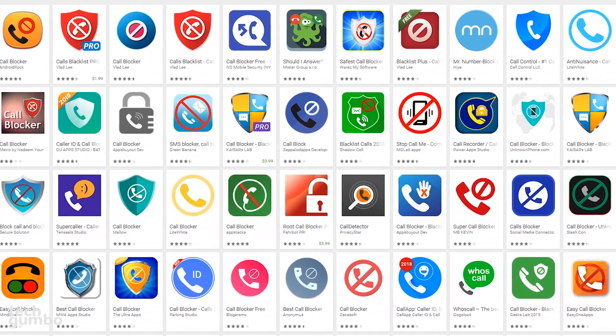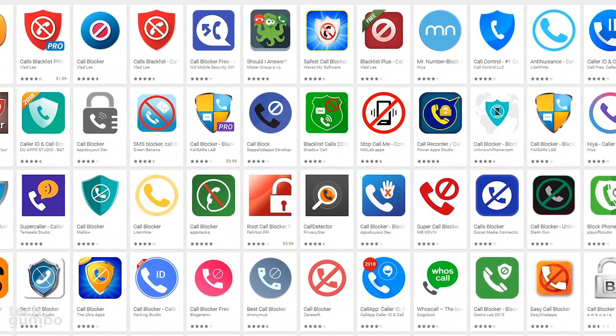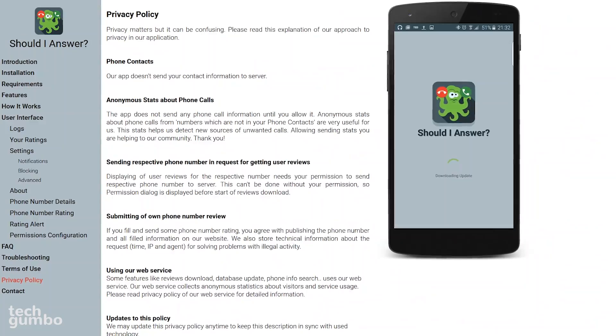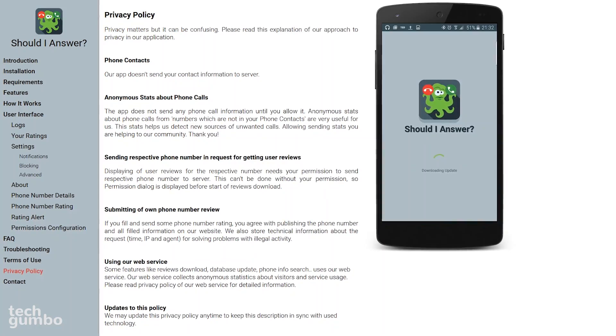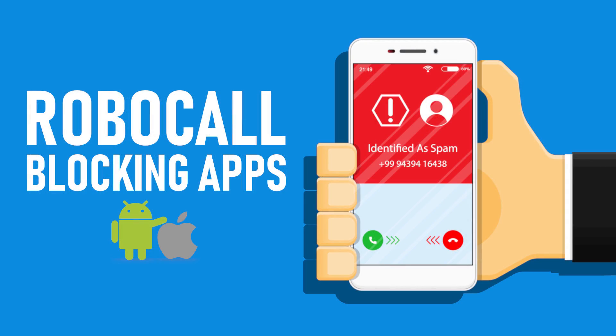If you're concerned about privacy, with so many call blocking apps to choose from, I'd highly recommend that you read over the privacy policy of any app before you install. The reason I use Should I Answer is simple — it offers one of the best privacy policies of any call blocking app. All links are in the description. Give this video a thumbs up if it was useful for you. If you haven't done so already, share this video with others, subscribe, and ring the bell to stay up to date with the latest tech-related stuff from TechGumbo.